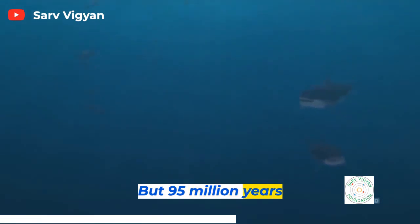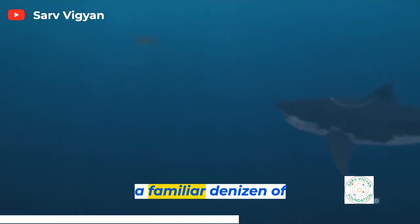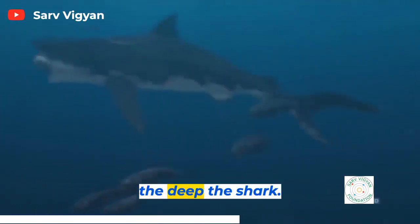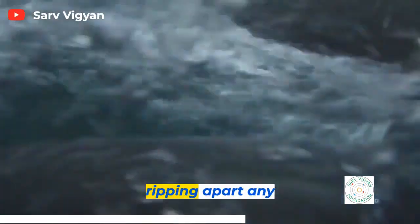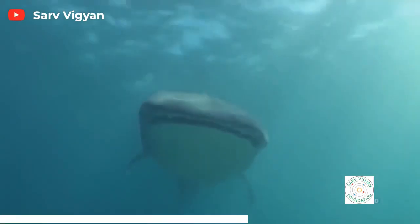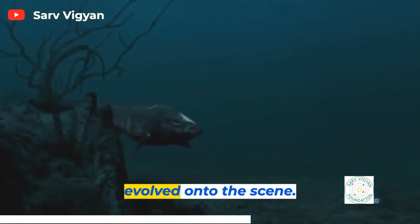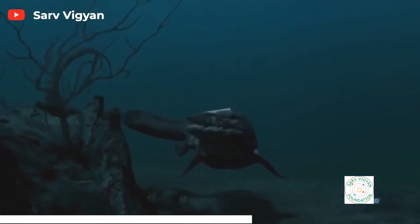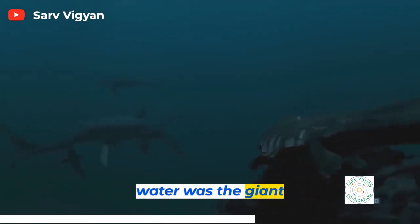But 95 million years ago, Mosasaurs had some serious competition from a familiar denizen of the deep: the shark. Prehistoric sharks, like their modern cousins, are vicious and durable, traveling vast distances and ripping apart any creature that gets in their way. Sharks had been around for over 250 million years when Mosasaurs evolved onto the scene. At that time, the largest, fiercest shark in the water was the giant Ginsu shark.